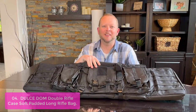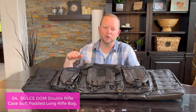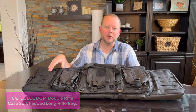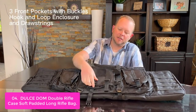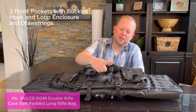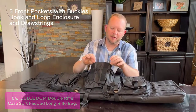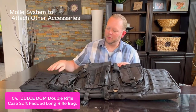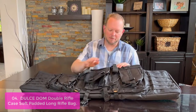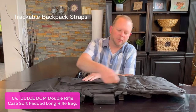List number 4: Dulce E-DOM Double Rifle Case Soft Padded Long Rifle Bag. This ultra-durable rifle/shotgun/pistol bag is encased in 600D polyester to protect your firearms from damage while providing plenty of room to store your gear during transport. This dual-rifle case has multiple storage compartments which can hold two rifles, carbines, or shotguns, two pistols, magazines and ammo, earmuffs, goggles, and other gear you need at the shooting range.